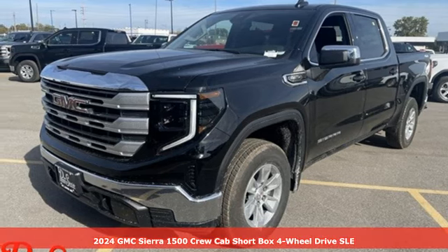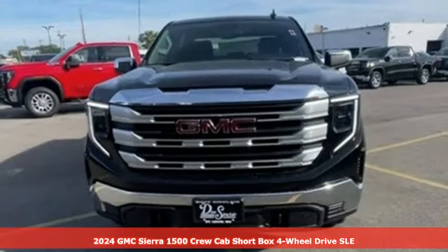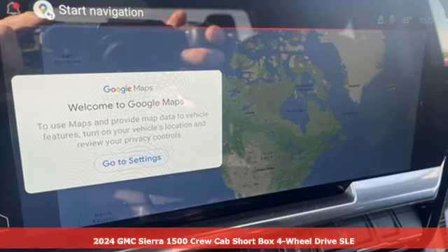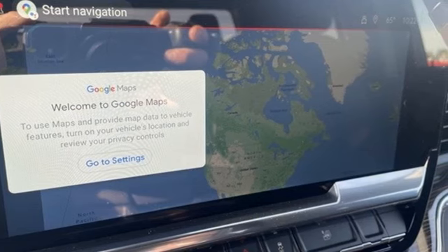Here's a new 2024 GMC Sierra 1500. Comfort, convenience, power and performance. For most trucks, these are ideals. For this truck, it's an undeniable reality.